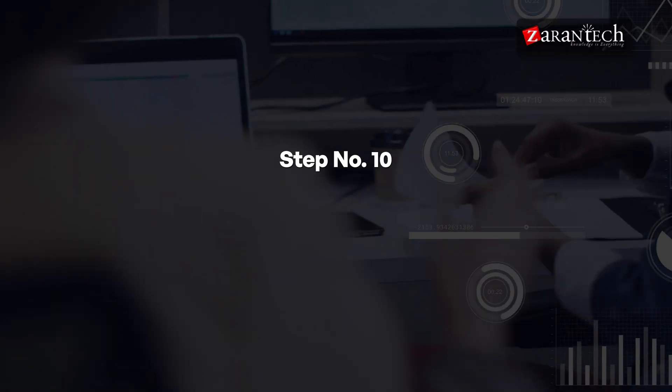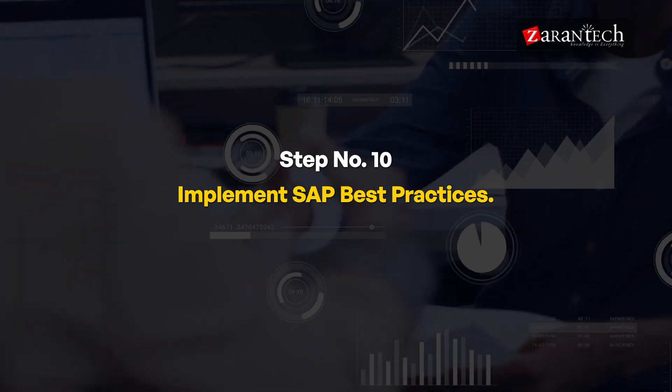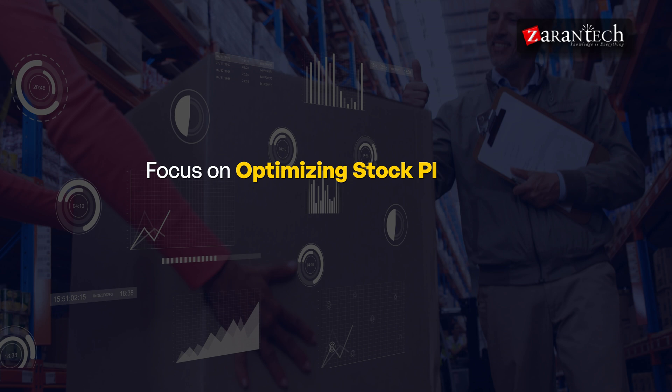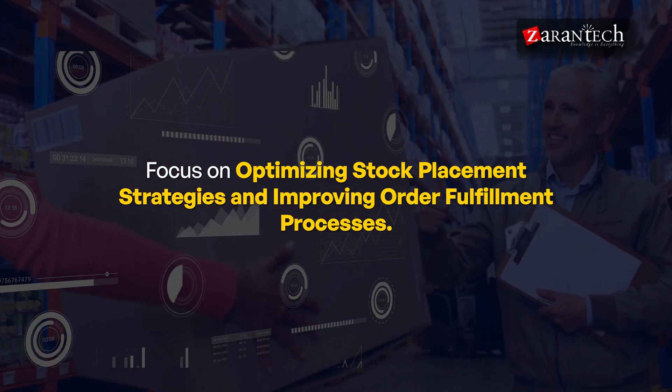Step ten: Implement SAP Best Practices. To deliver top-notch results, learn to implement industry best practices in warehouse solutions. Focus on optimizing stock placement strategies and improving order fulfillment processes.